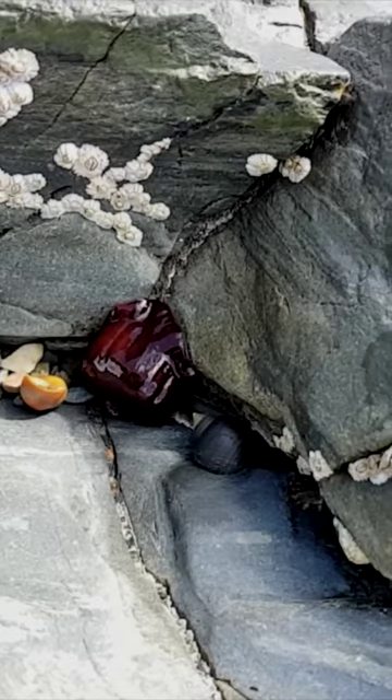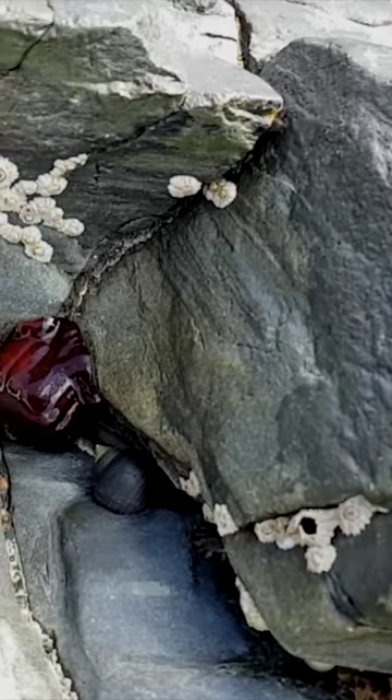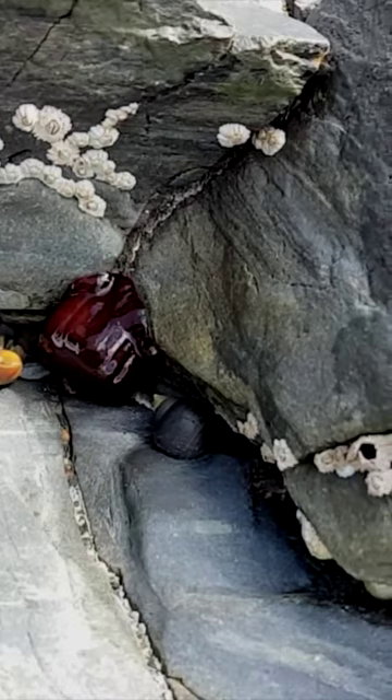Being soft-bodied they can absorb some of that energy, but you can see just here the basal plate hanging on — they've only got that to hang on with. They don't need too much wave energy; they do need a bit of flow of water over them to help them feed. Often you'll see them clustered together in the same sites because it's a really good feeding site.